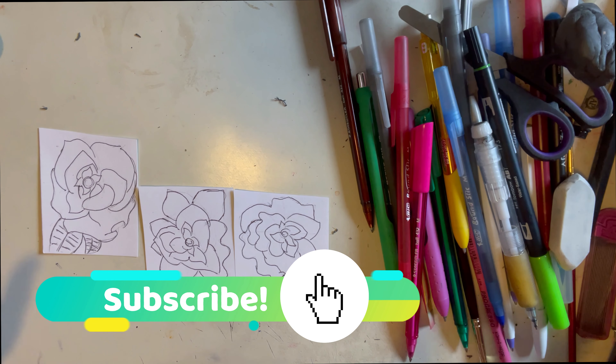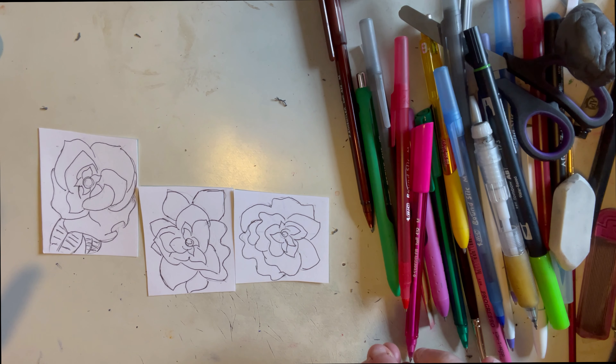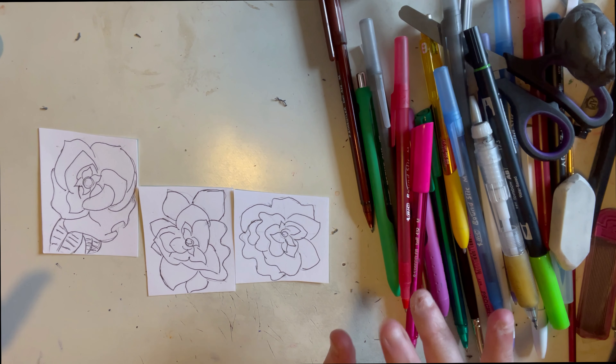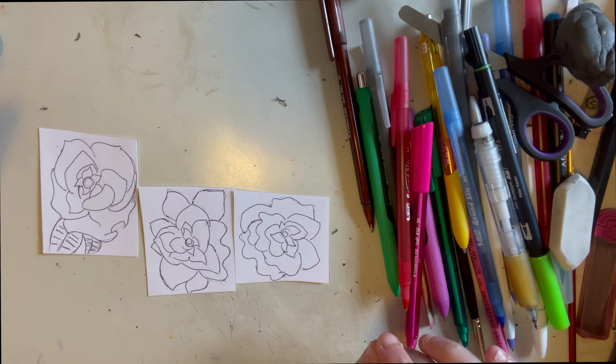Hey guys, it's been a long time since I really sat down and filmed for you. My life has been crazy busy lately with doctor appointments — we'll get to that in a second. I want to talk about these rose mini paintings I decided to do for today's video. I'm really excited. I learned to draw roses last week and I've been drawing them ever since. Also in today's video there will be story time.